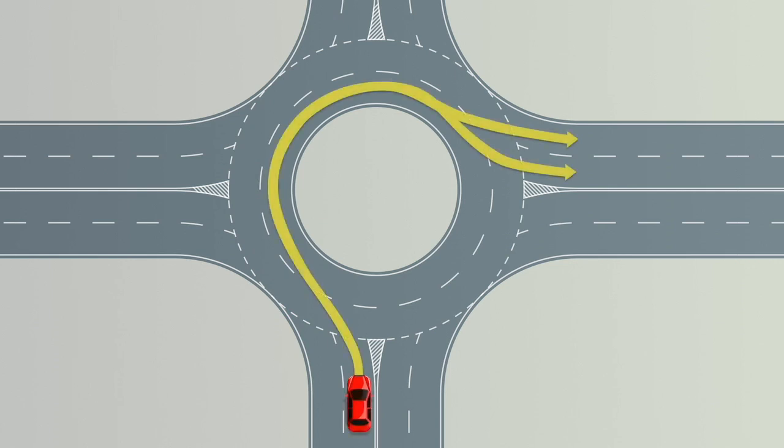If you intend to turn right at a roundabout ahead, signal right and position your vehicle in the right-hand lane. Switch to the left signal after passing the exit just before the one you intend to take.